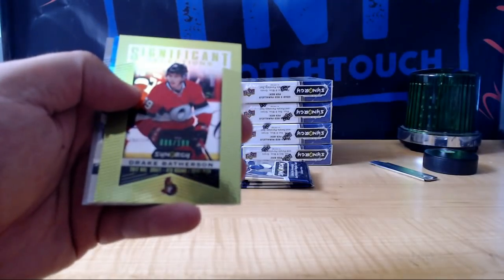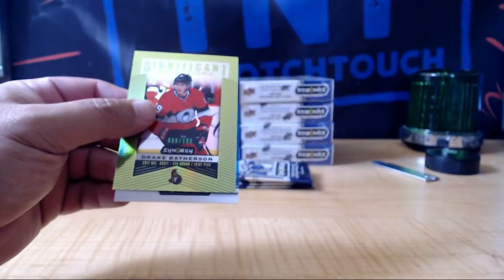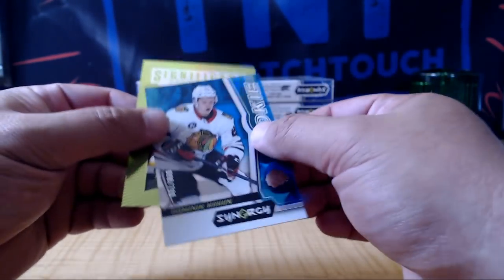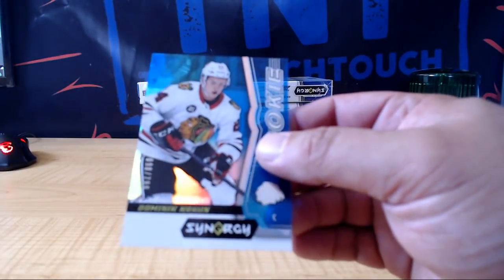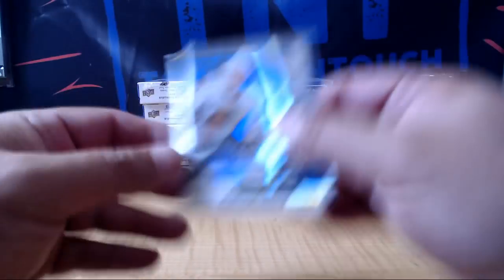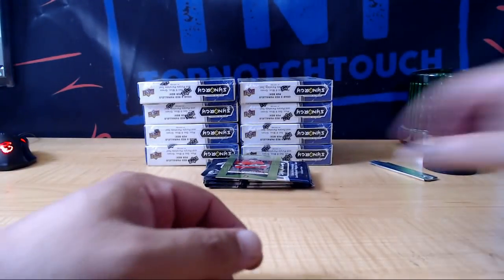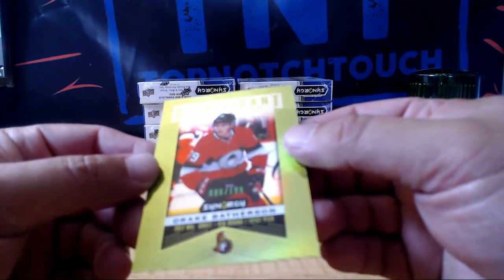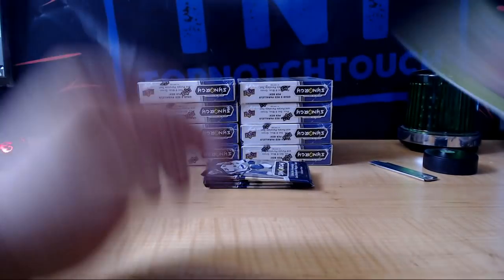Travis Dermott. Patrick Waugh, Pimp Daddy. And blue, $7.99. Dominic Colleen? I can't read what it's saying. And we got $1.99, Drake Batherson, Senators.